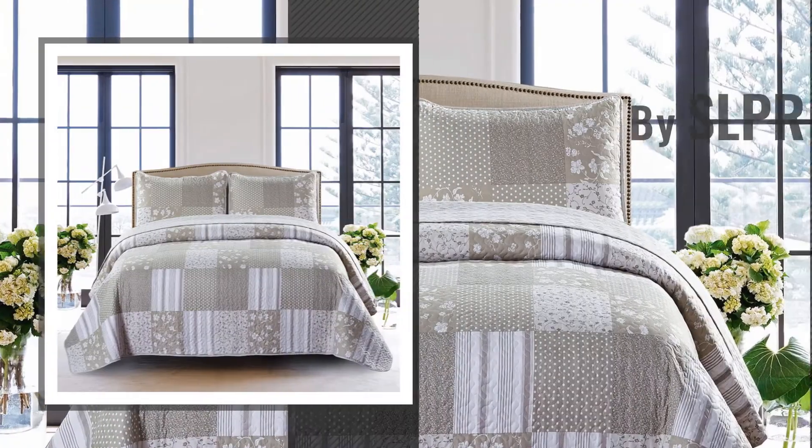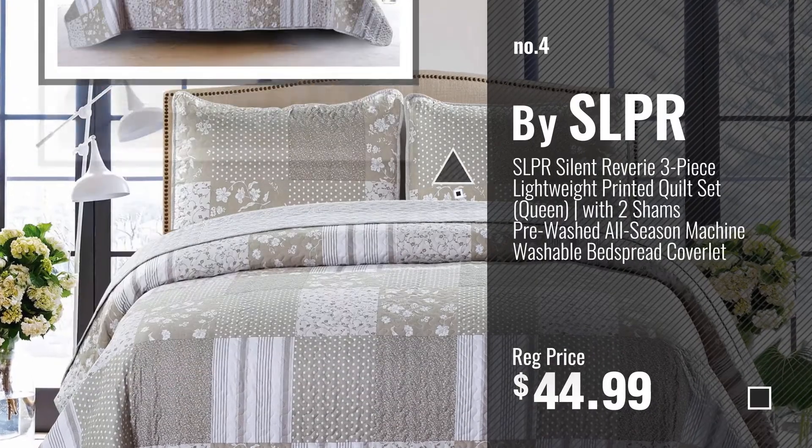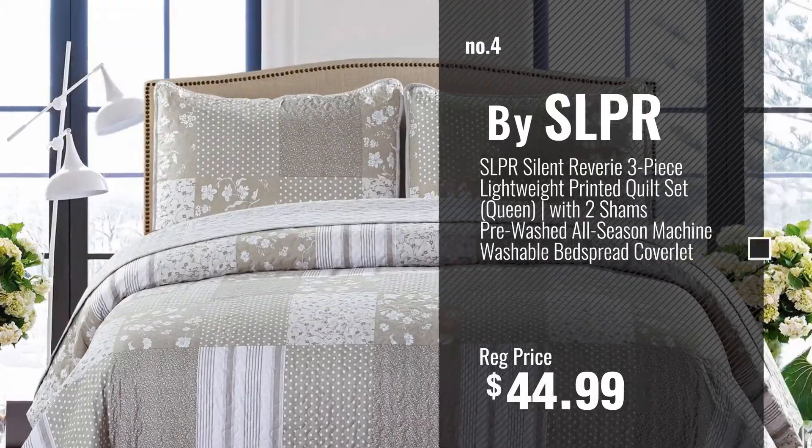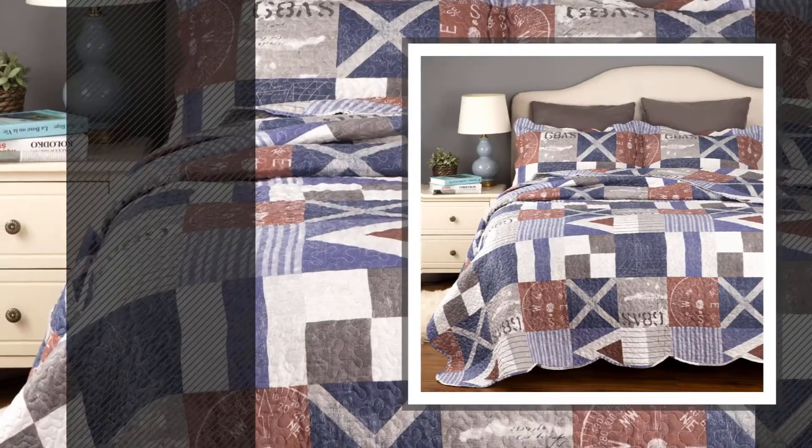Number 4, by SLPR. Number 5, by Bedsure.